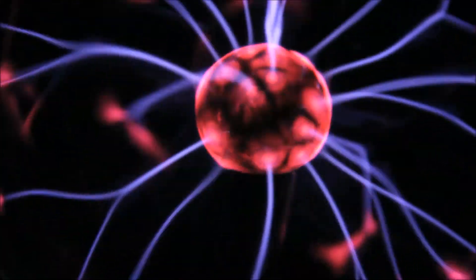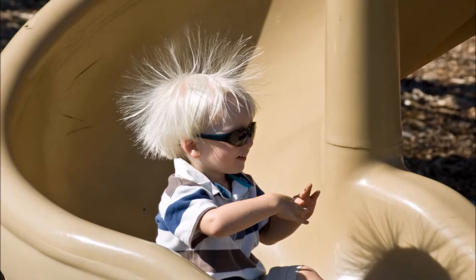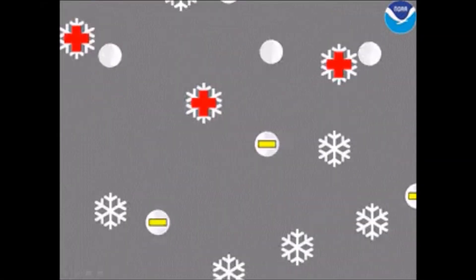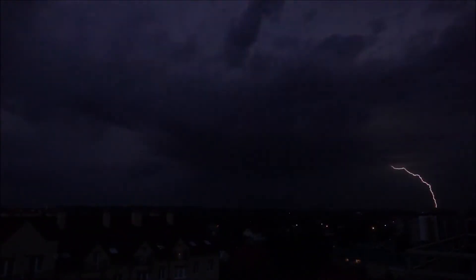Lightning is a form of static electricity, the same thing that makes your hair stand up when you rub it with a balloon or go down a plastic slide. The shock you get from touching the slide is only a tiny zap compared to a lightning bolt though. Small particles of ice and water rubbing together in the cloud create an electrical charge. When the charge becomes strong enough, the energy is released all at once in an electrical discharge that we see as lightning.